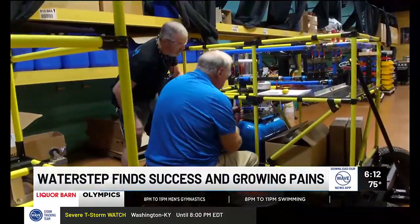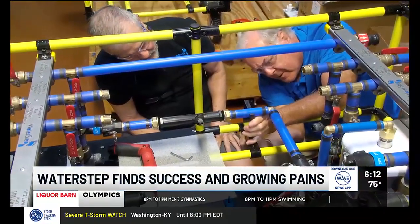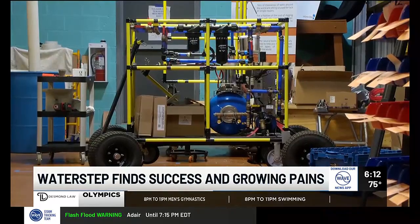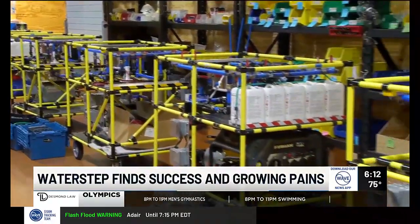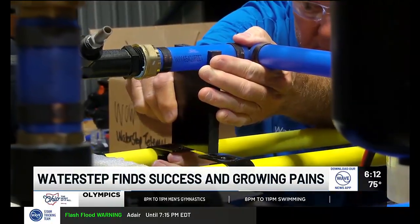Inside the old Louisville headquarters of Waterstep, a 30-year-old nonprofit is learning new lessons in mass production. We find their Water on Wheels, or WOW carts, do such a good job of processing clean drinking water that demand in underdeveloped parts of the world is through the roof.